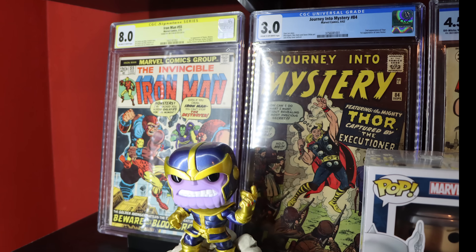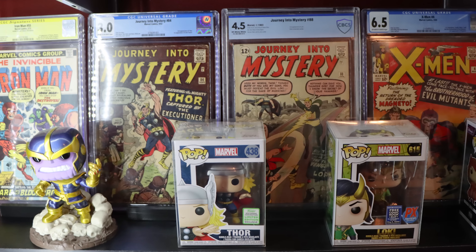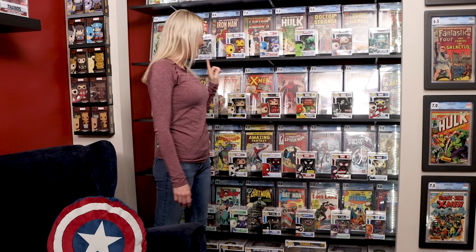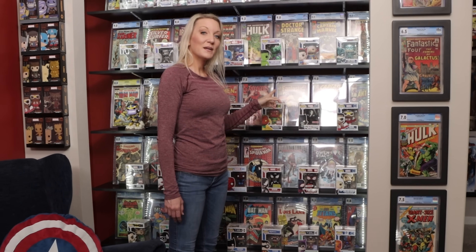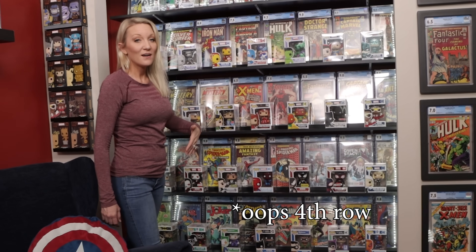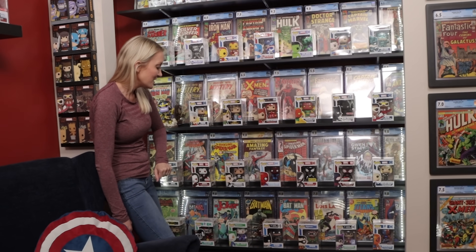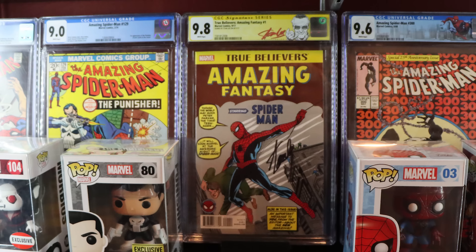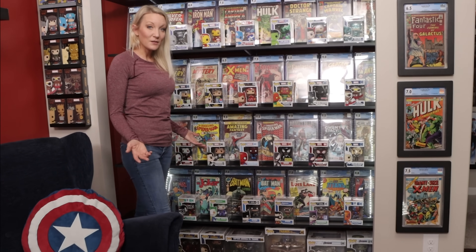On the third row we have the first appearance of Thanos, signed by the creator of Thanos, and the second appearance of Thor and Loki. Then the two stars of WandaVision — the first appearance of Scarlet Witch and Vision. This one is the first appearance of Black Panther and Falcon. The third row is all Spider-Man — all Spidey all the time. This right here is the first appearance of the Punisher, and this one is a reprint but it is signed by Stan Lee, so that one is nice to have. Moving down this row: the first appearance of Miles Morales and Spider-Gwen.